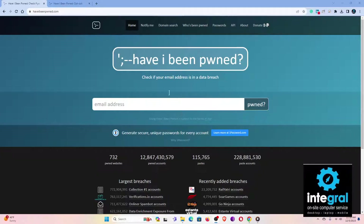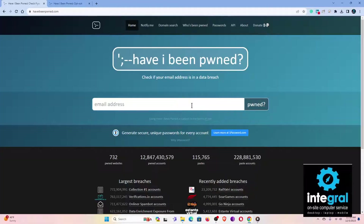Let's take a look at Have I Been Pwned and give you an understanding of how it works and how you can use it to protect yourself. You can find it at haveibeenpwned.com. It's a bit of a tech tongue twister — the verbiage comes from 'pwned' or 'owned,' meaning a cyber criminal has basically owned you. On a keyboard, the O and P are next to each other, so when someone typed 'I own you,' they accidentally hit P, and the rest is history.